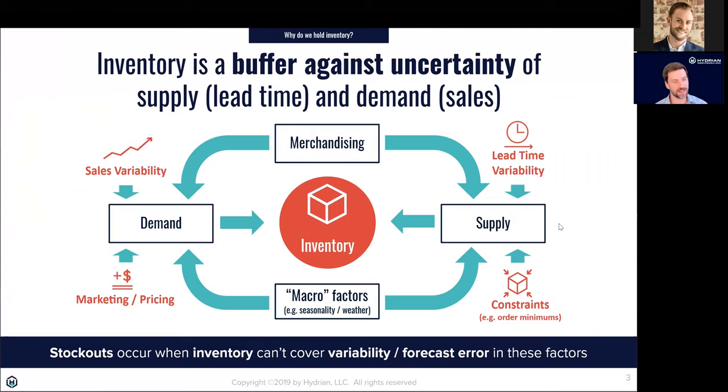At a very high level, why do we hold inventory? Inventory is a buffer against uncertainty, and there are two primary sources: demand uncertainty — will a customer buy something today, and how much? — and supply uncertainty. If I need to reorder, my vendor hopefully ships in the expected time, but sometimes orders arrive early, sometimes late, and sometimes really late if the supplier is out of stock or can't manufacture. We've definitely seen a lot of variability in both of these areas during the COVID pandemic.